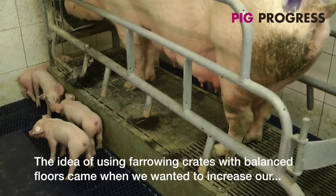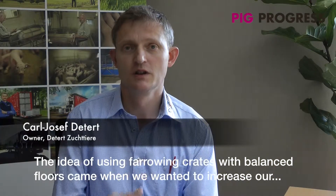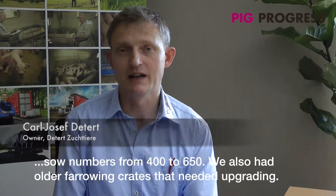We came to the idea of the hub-sink pens. We wanted to install the flooring system, expanding from 400 to 650 sows. We also had old flooring that needed to be renovated.